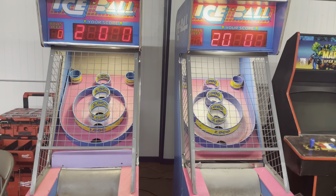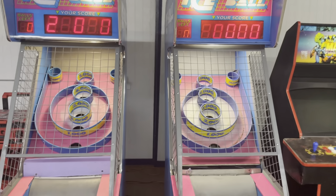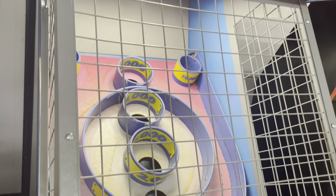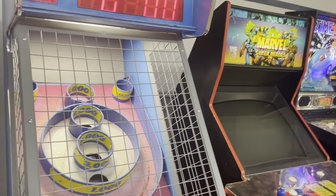Going into the Ice Ball machines — this is a pair of Ice Balls. They've got the newer playfields on the back side; you can tell by the laminate finish. In the catalog we will sell them as Ice Ball One and Ice Ball Two.